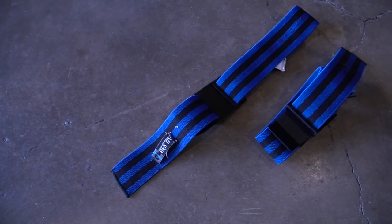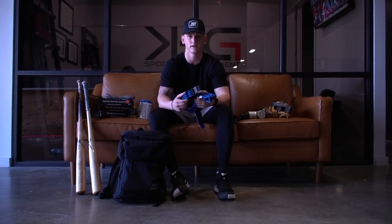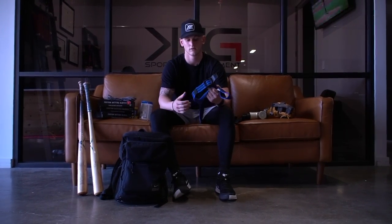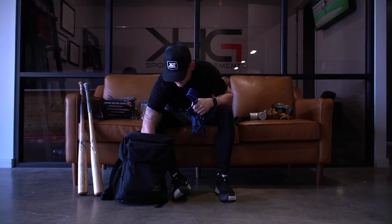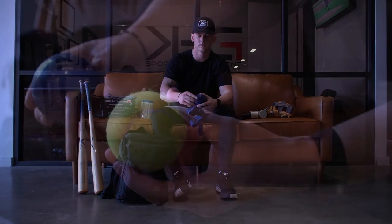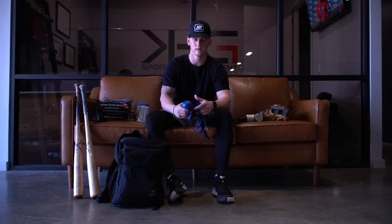I got the Blood Flow Restriction Bands. I don't use this often, but whenever I can get a small workout in — like 20-30 minutes — I use these for my legs or arms. And then a tennis ball. Sometimes I roll out on my shoulder and my back as well.